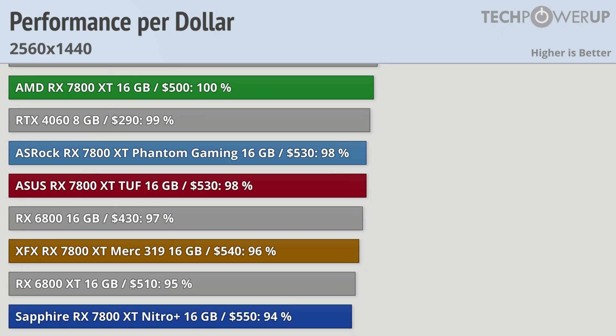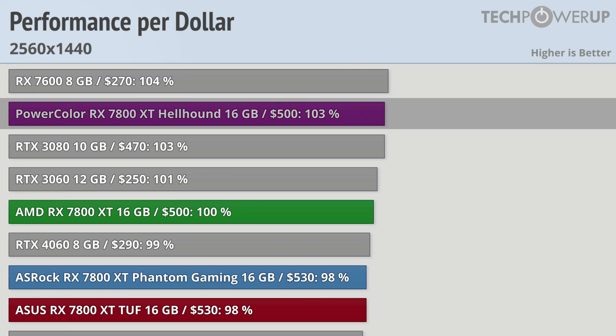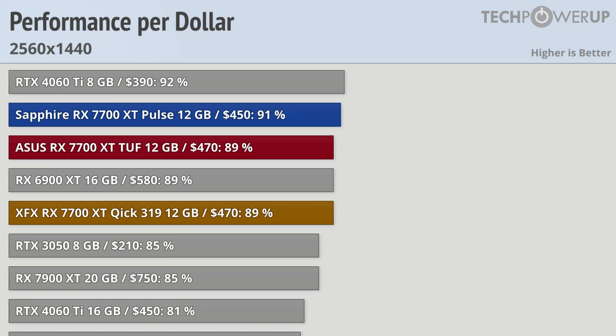Moving up the charts, even the most expensive 7800 XT, the Sapphire Nitro Plus, comes in at better value for money than any of the 7700 XT cards. From there we basically scale with price: the XFX Merc 319 at $540 is a little better value than the Sapphire, the ASUS TUF at $530 is even better, and the ASRock RX 7800 XT Phantom Gaming at $530 is basically tied with the ASUS. This leaves the two MSRP cards at $500 at the top, and with its better cooler and faster performance, the PowerColor RX 7800 XT Hellhound pulls away from the reference model with 3% more value, making it the one to get. While its overall value may not be amazing, it is the best value card in this performance bracket. The RX 7700 XT is lacking in value, but if you can get one for $400 to $420, you are in a pretty good spot.